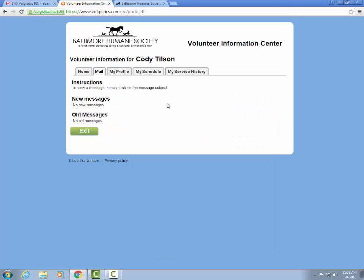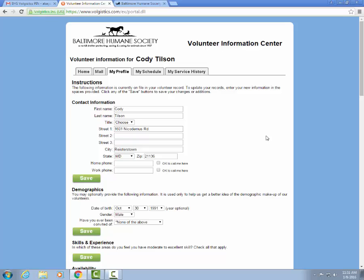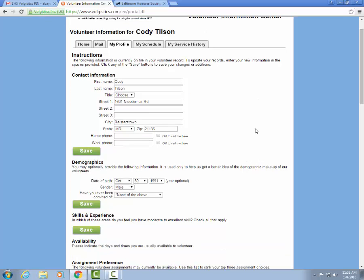The Mail tab is going to include all the messages you receive from the volunteer coordinator, and the My Profile tab is going to include all the information you included in your Volgistics application to the Baltimore Humane Society. It's very important you keep your contact information and emergency contact information updated. It should include your first and last name as well as your contact information.